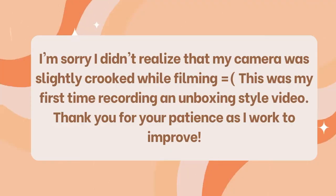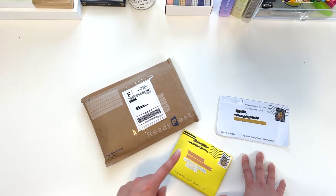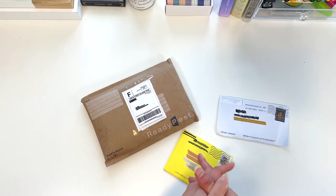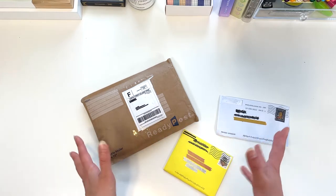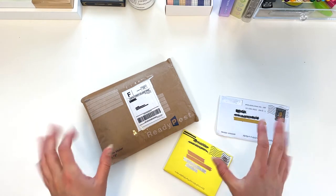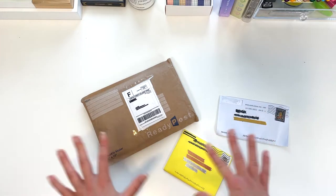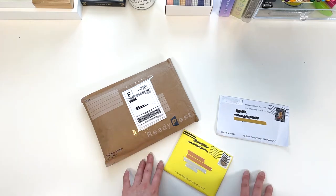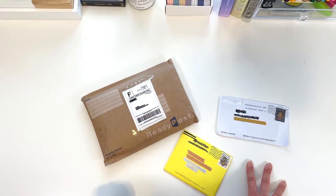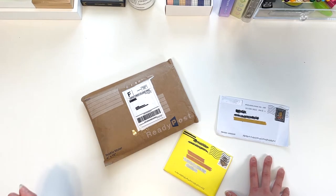I'm going to jump right into this random haul of mostly BTS plus one TXT polaroid photocard. The second half of the video covers my new Popcorn Games sleeves, which I'm super excited to finally have, and my two new collect books I got from Etsy. All sellers and links will be in the description box below.